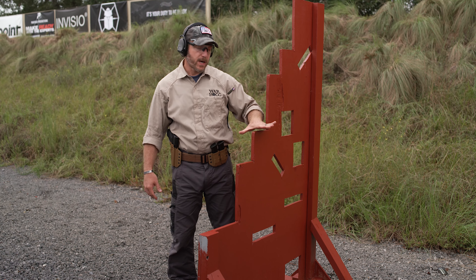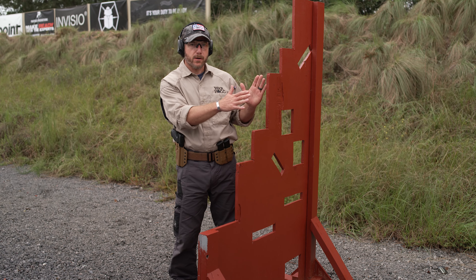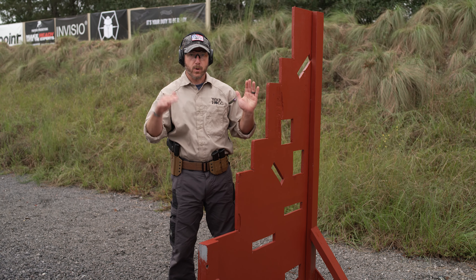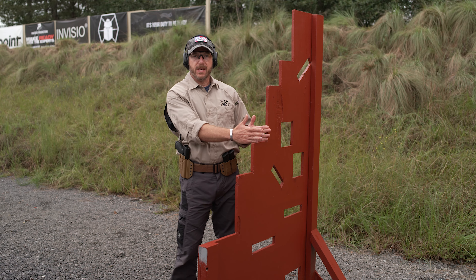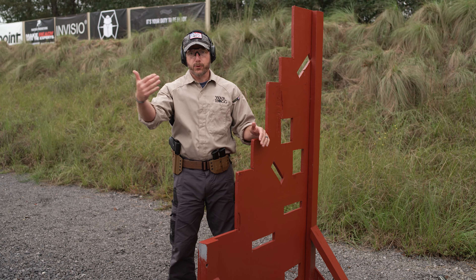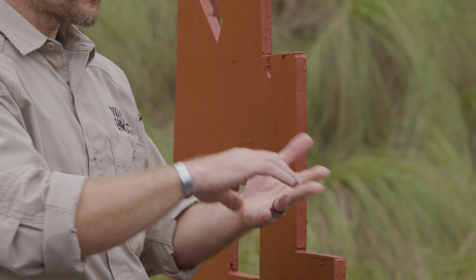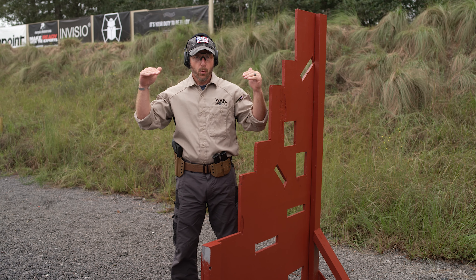Understand this: cover is something that stops bullets. I have a plywood frame out here, kind of using the VTAC barriers as our training aid. Understand that's what it is — it's a training aid. This really isn't going to stop bullets, but for what I'm doing out here, this will allow me to work some of my movements. Out there in the real world, what are some things that will actually stop bullets?